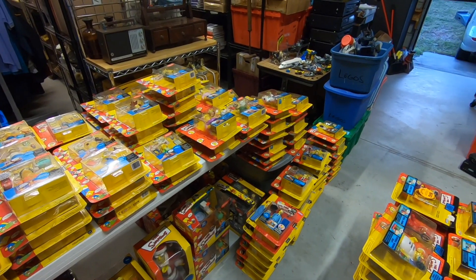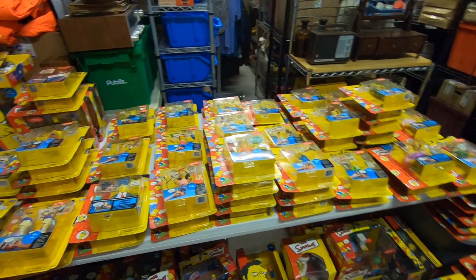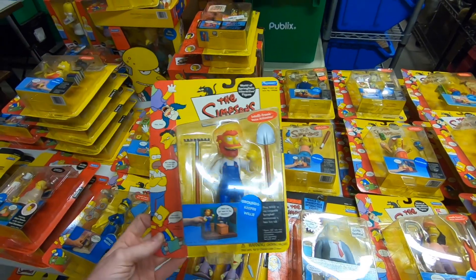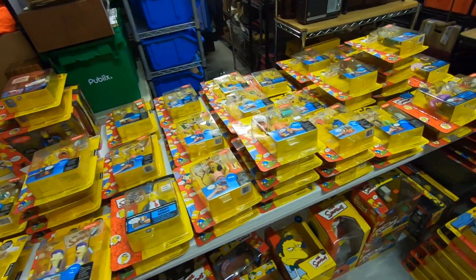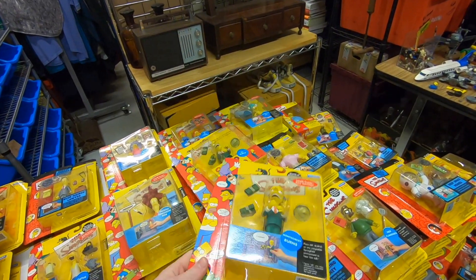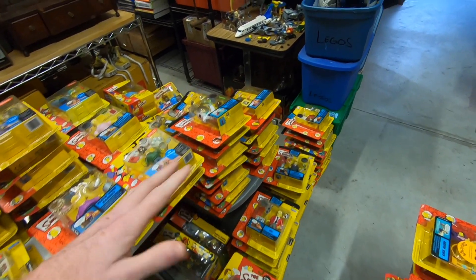Let me flip the camera around so you can get a better look. Basically I started pulling all the toys out of the bins and placed all the figures up on the table so I could see if I had any doubles or triples. As you can see, I do have doubles — some I have four of, five of those, two of these — there are bunches of doubles. That's really good because I only need to make one listing and put multiple quantity.